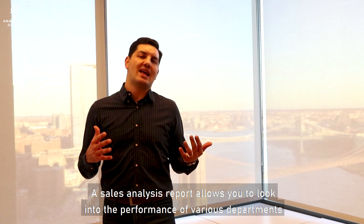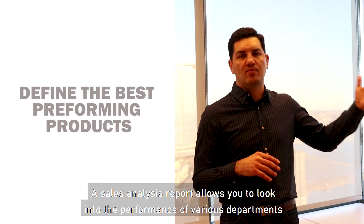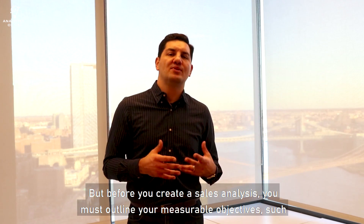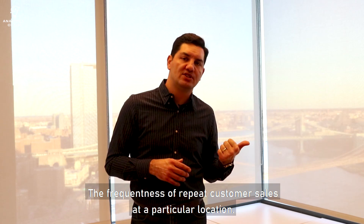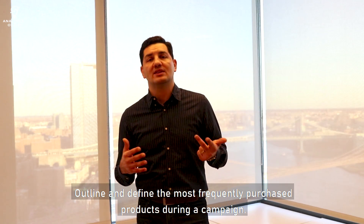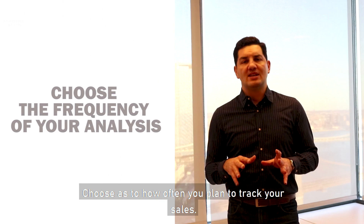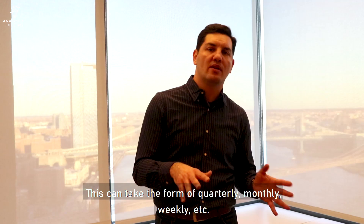Let's go over the steps in creating a sales analysis report. A sales analysis report allows you to look into the performance of various departments in your business or even look into specific products. But before you create a sales analysis, you must outline your measurable objectives, such as the frequency of repeat customer sales at a particular location, or the number of new customers acquired in a given period. You should also outline and define the most frequently purchased products during a campaign or any specific time frame. Then choose how often you plan to track your sales — this can take the form of quarterly, monthly or weekly reporting.